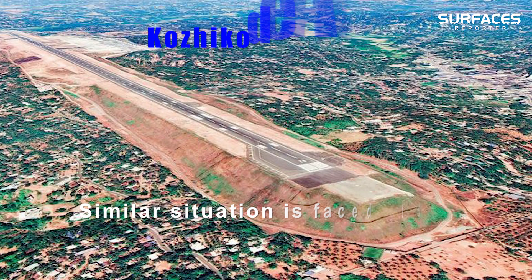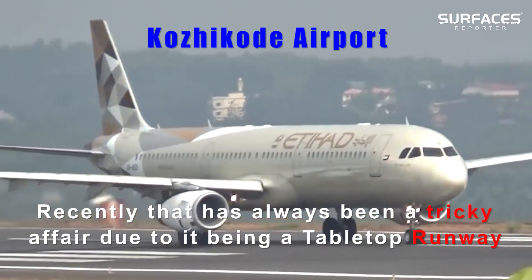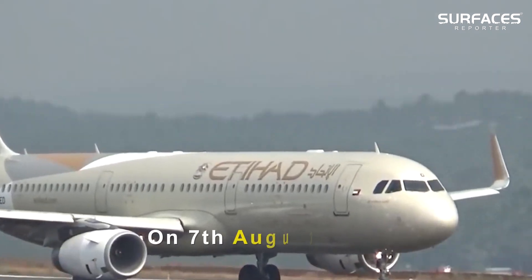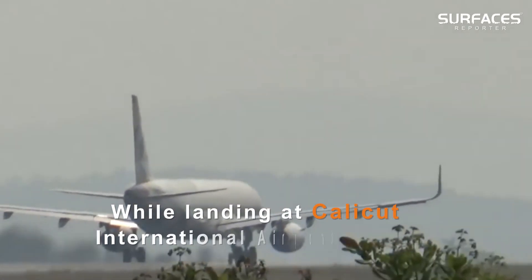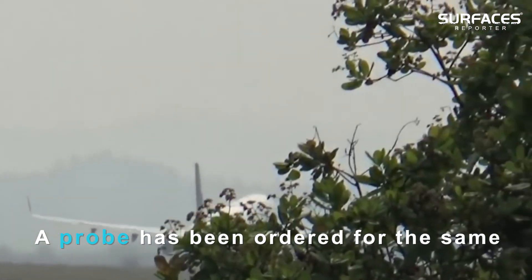A similar situation is faced at Kozhikode Airport, which has always been a tricky affair due to it being a tabletop runway. On 7th August 2020, an Air India Express plane carrying 190 people crashed while landing at Calicut International Airport in India. A probe has been ordered for the same.